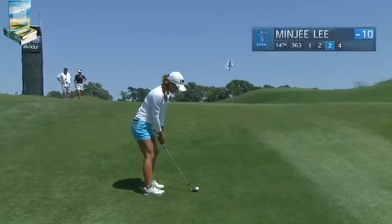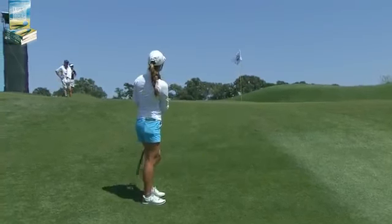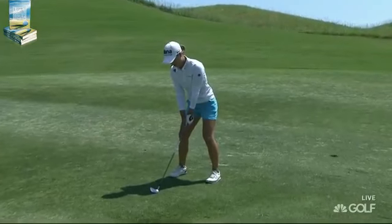Her third at the 14th. She is on the upslope, so it should help her stop it fairly quickly. Her perch shot — and she can be right here.